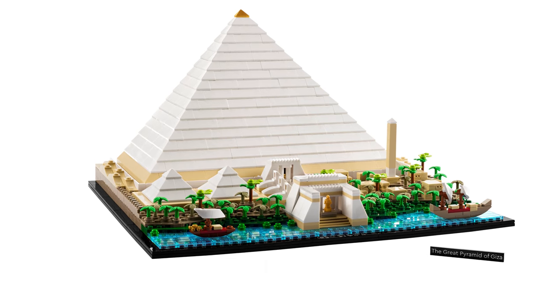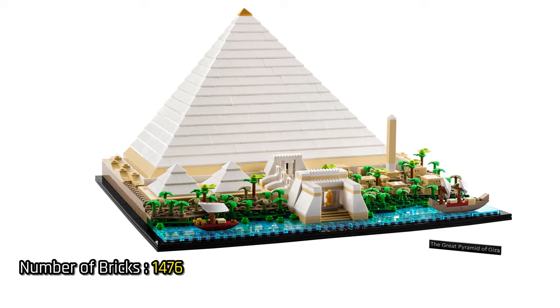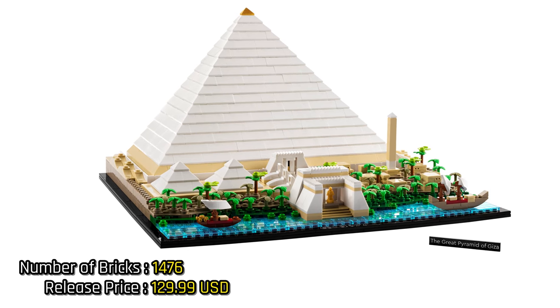Greetings ladies and gentlemen, today I would like to say a few words about the new LEGO Architecture set, the Great Pyramid of Giza.